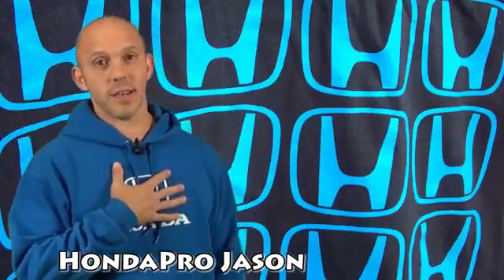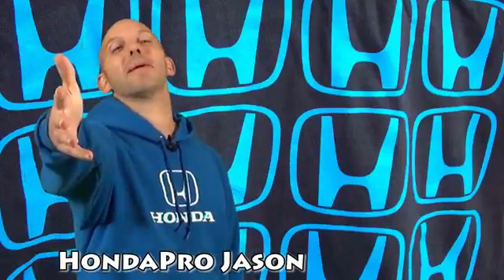Welcome to this week's edition of the Honda Pro Show. I'm Honda Pro Jason, and with me, as always, is my cameraman Matt. Hello, everyone. Hey, Matt.